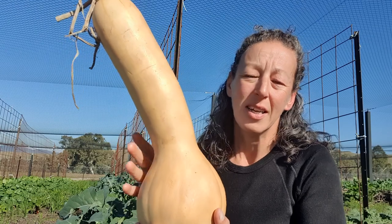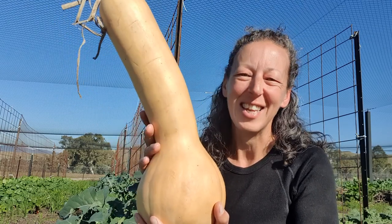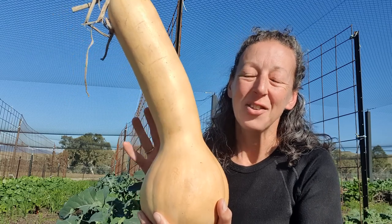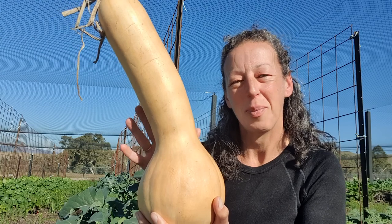Again, same variety — it just really does depend on the season in terms of how crooked the neck becomes. So this one here is believed to be the mother of the butternut pumpkin.